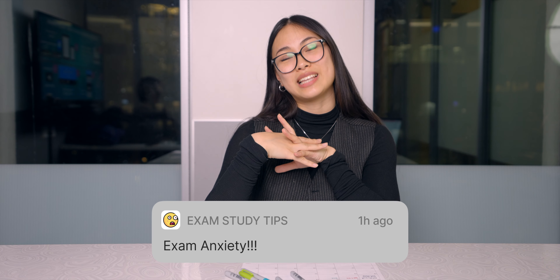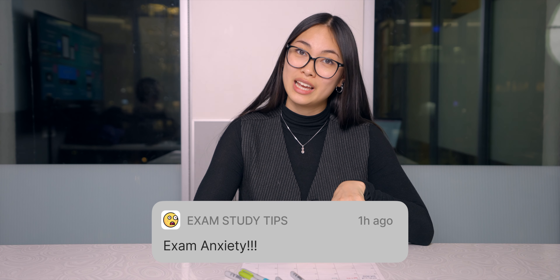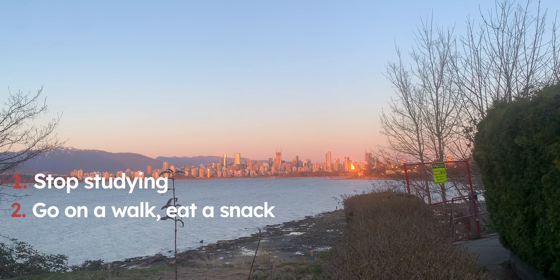Number six: dealing with exam anxiety. While this is not directly involved with studying, exam anxiety can really affect your performance. My first tip is to stop studying at least an hour before your exam. At this point, you've already learned as much as you can and this hour is not going to help you. Use this hour to decompress, get some nutrients in, and get some fresh air — go on a walk, eat a snack, just to get your energy up.